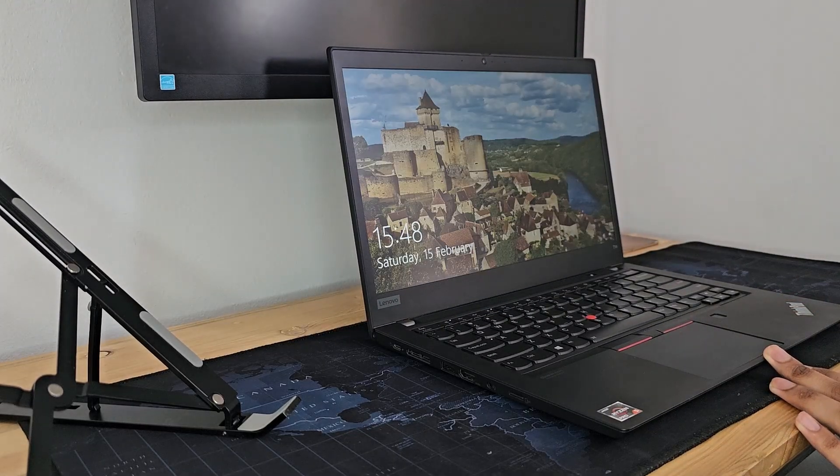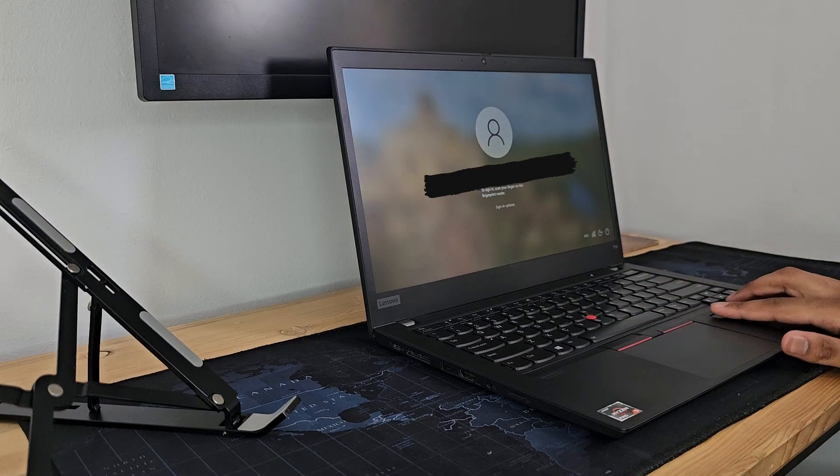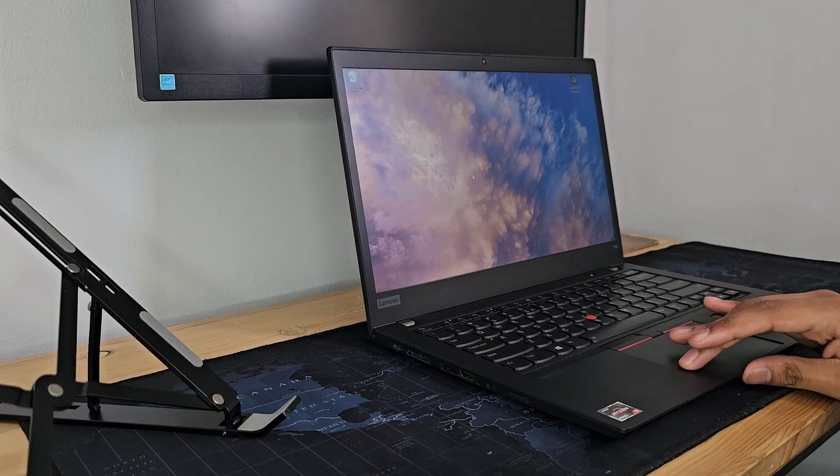This is the ThinkPad T14 Gen 1 — my take on the modern replacement for the ThinkPad T480. But is it actually better, or am I on strong recreational substances? Let's talk about it.